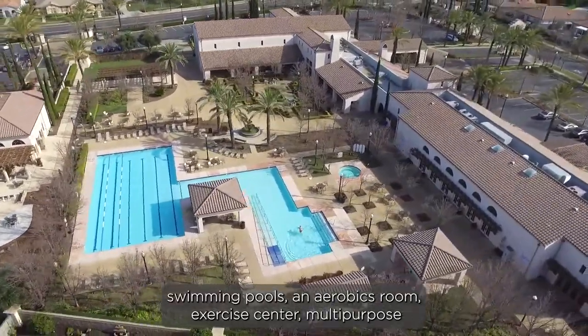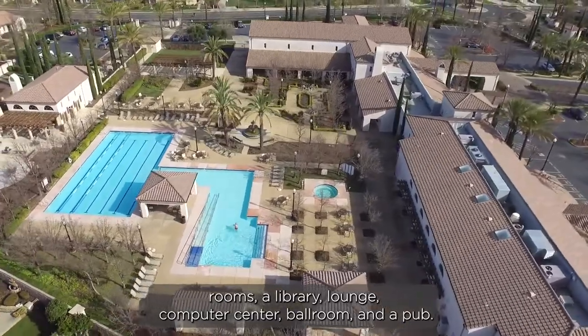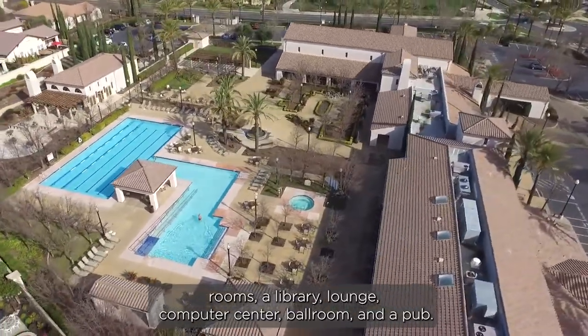The Clubhouse also includes an aerobics room, exercise center, multi-purpose rooms, a library, lounge, computer center, ballroom, and a pub.